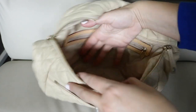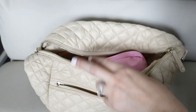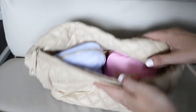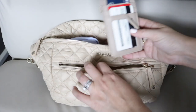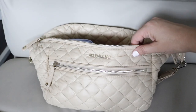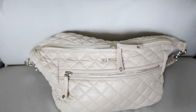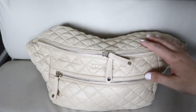Now let me take those same items and toss them into the MZ Wallace Crosby sling — here it is in the beautiful neutral color. I'm going to pack her up the same way as the Lululemon bag: putting my two pouches in first. The MZ Wallace Crosby does have an extra pocket on the front, but she does not have a pocket on the back, so I feel like it evens out. I'll put my wallet in that front pocket, then snacks in, both pouches in, and my fan — it also has a double zipper.